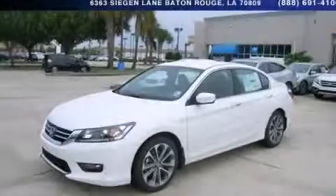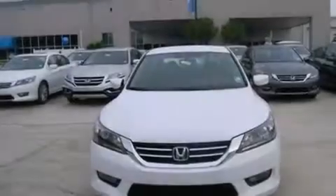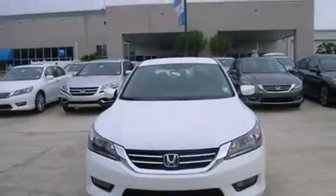This is a brand-new 2014 Honda Accord. It has a 2.4-liter four-cylinder engine and an automatic transmission.